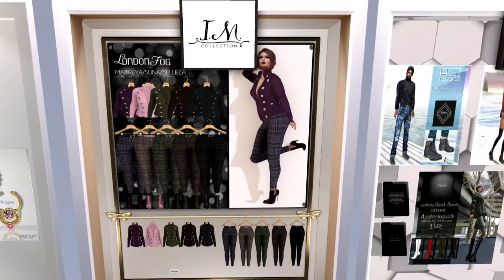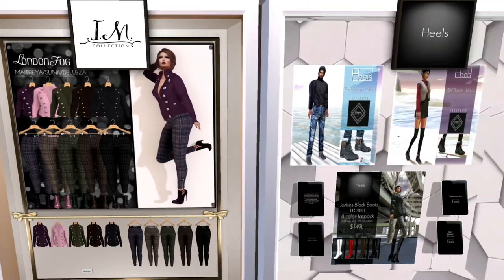This is the I Am Collection. It is called London Fog. It is a jacket and a pair of pants. They're each sold separately, I believe. They have matching sets, and I think I'll also be blogging these.